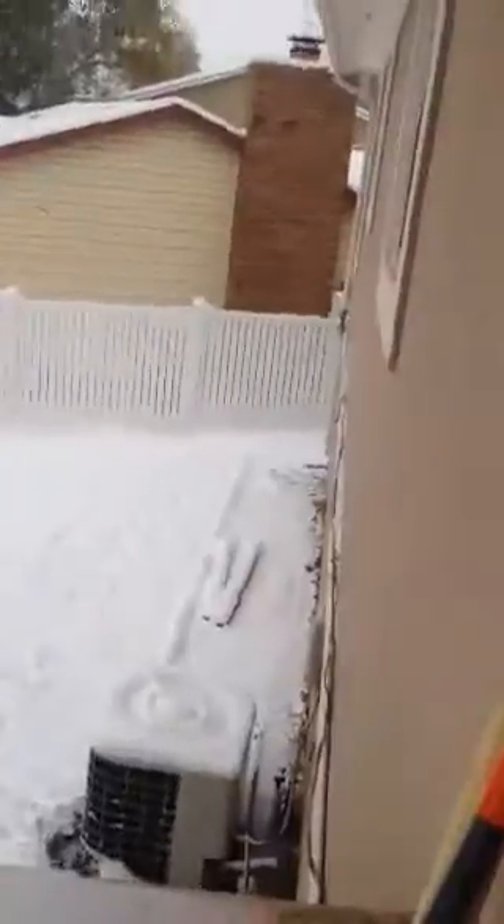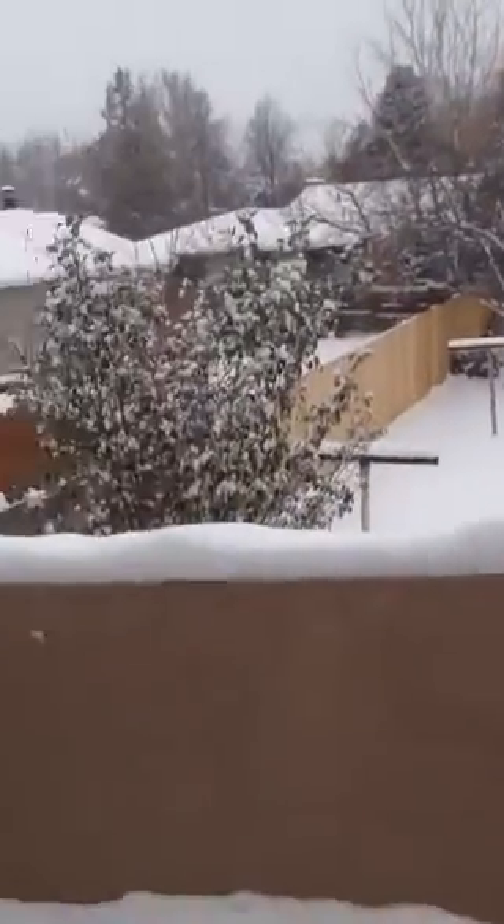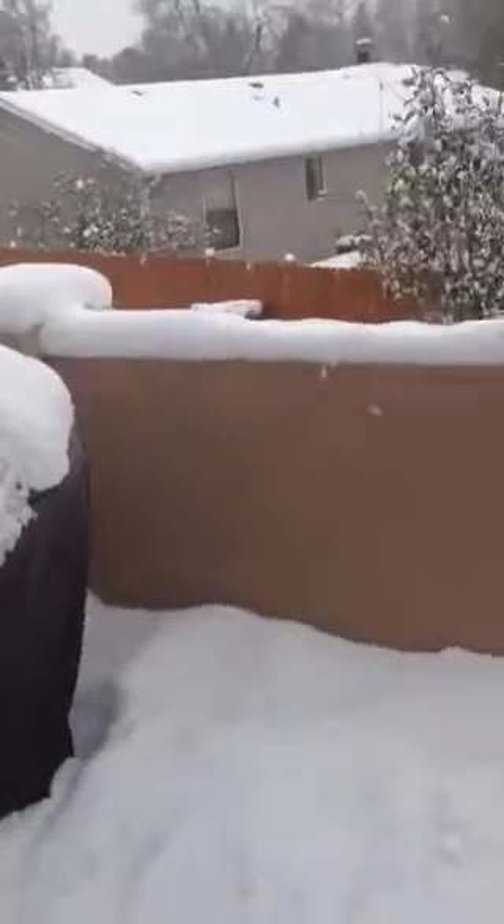I don't think the yard is going to be what you want. It feels pretty small, and the shape is pretty odd. The deck is pretty small — it wouldn't fit a table, but it would fit chairs.